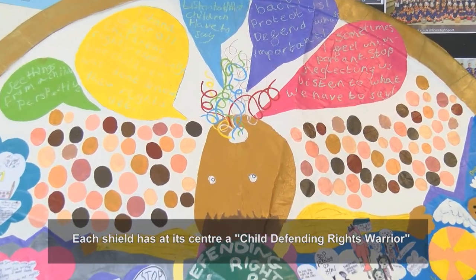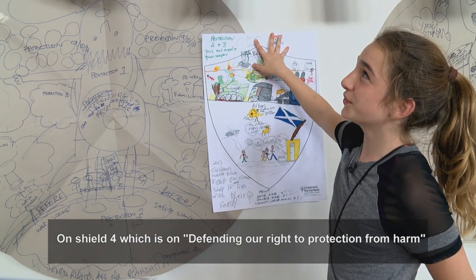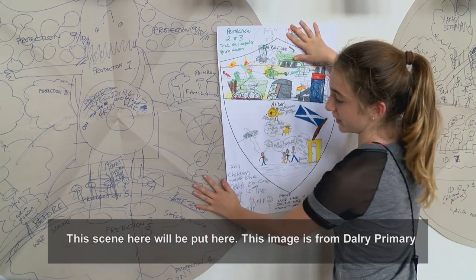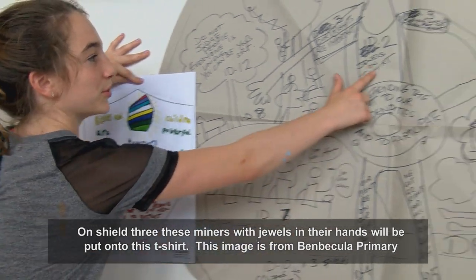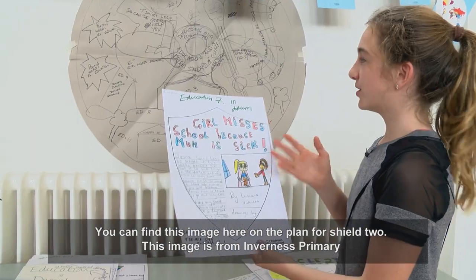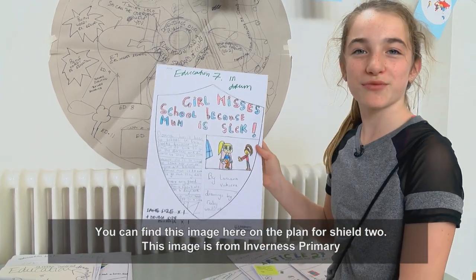Each shield has at its centre a child defending rights warrior. On shield 4, which is about defending our right to protection from harm, this scene will be placed here — this image is from Del Rye Primary. On shield 3, these miners with jewels on their hands will be put onto the shield — this image is from Benbecula Primary. You can find this image here on the plan for shield 2, and this image is from Inverness Primary.